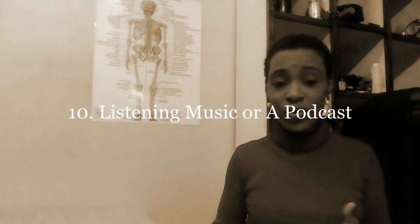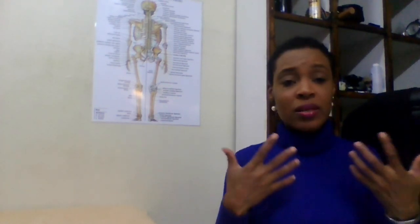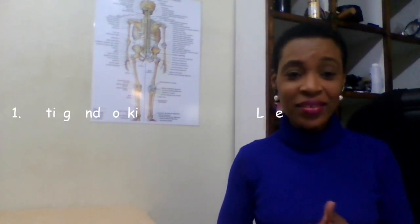Number ten is listening to some music or a podcast — something that is uplifting your soul. That can be self-care as well, because you are pouring something into yourself that lifts you, brings some form of personal development, and makes you feel good.